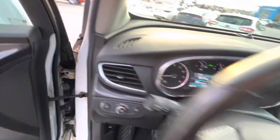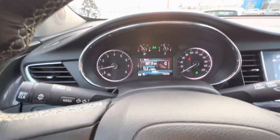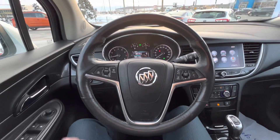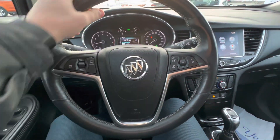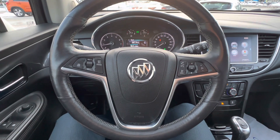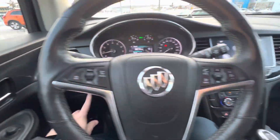Let's jump inside. This guy only has 63,000 kilometers, so not too bad. Really nice steering wheel. Buick's a really established brand — it's been around for a very, very long time. Full automatic headlights, fog lights, and a full suite of safety systems.